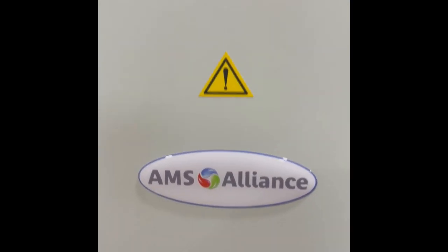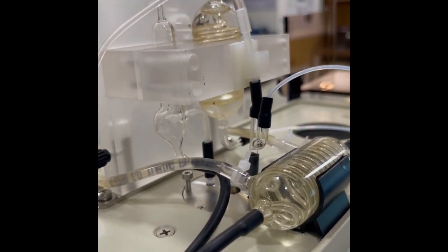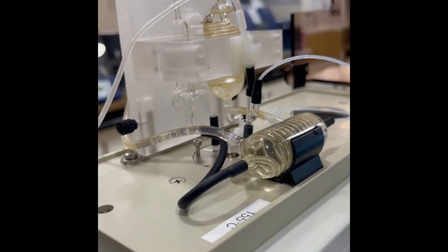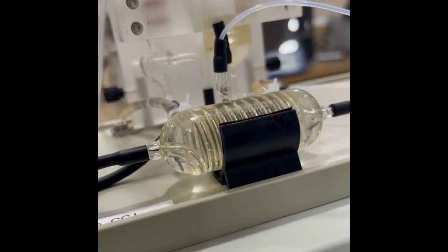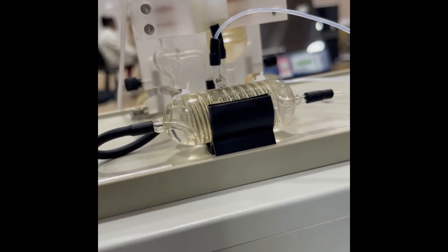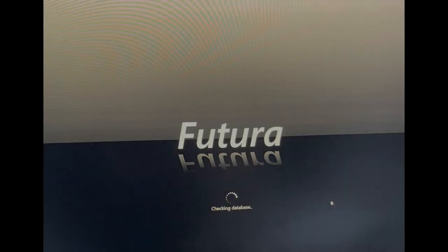Efficiency and productivity are at the core of Futura's design. Its fully automatic modules automate complex chemistries, including dialysis, distillation, UV digestion, and liquid-liquid extraction, all managed effortlessly by the Futura software.